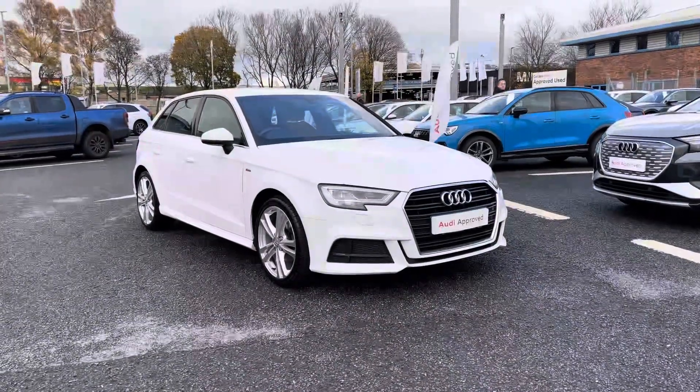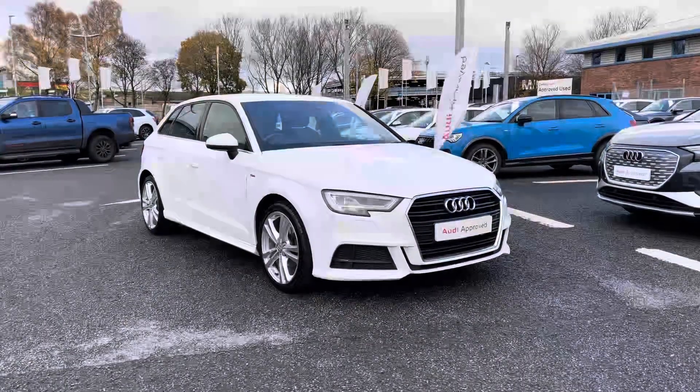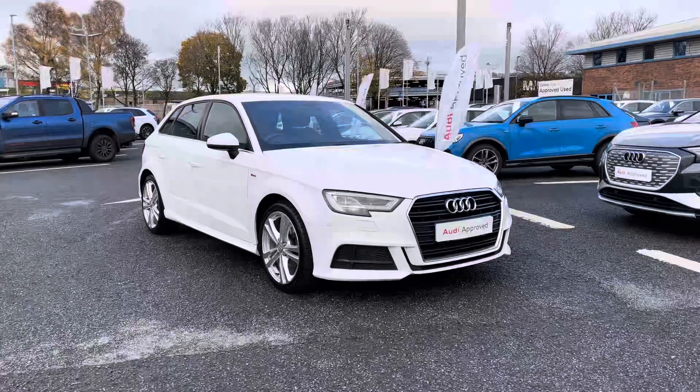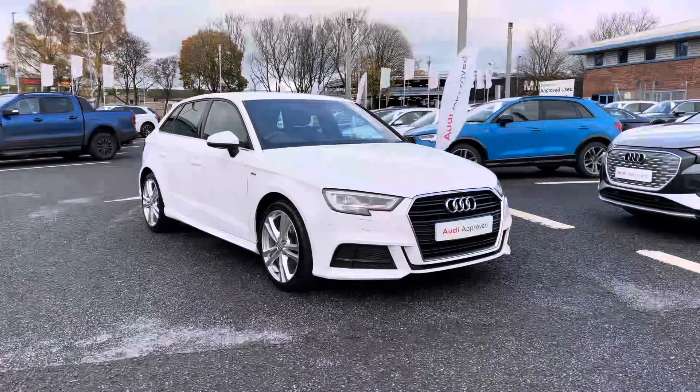I'd like to thank you for coming on this walk around of this approved used Audi A3 S-Line 35 TFSI. For a personalised finance quote or to book a test drive, call us now on 01228 371 516. Thank you.